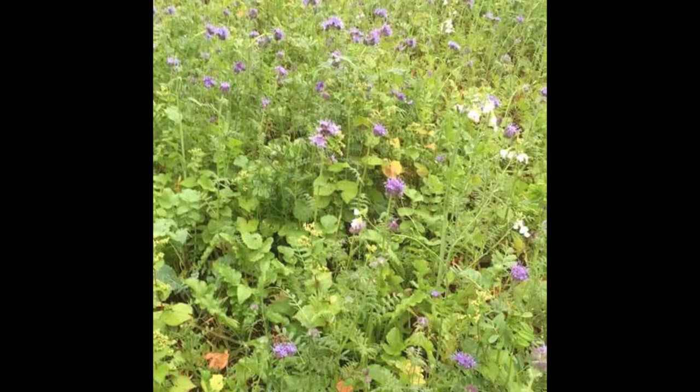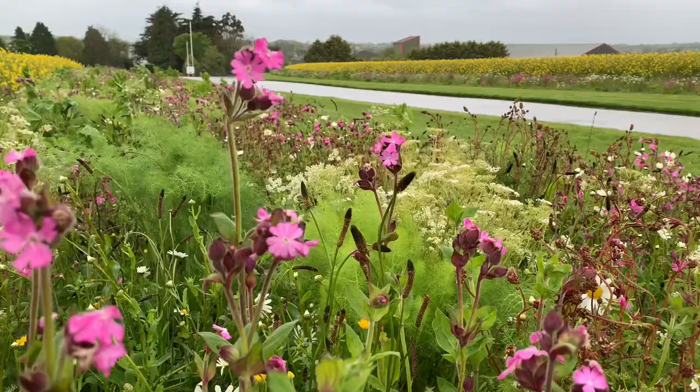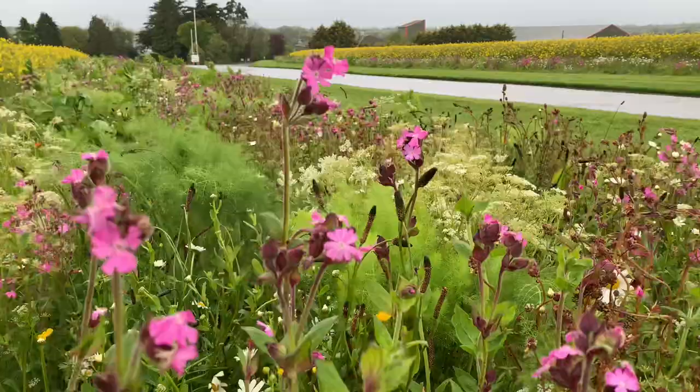We're up to the stage now where we're doing seven or eight-way mixes in terms of cover crops to increase biodiversity. It's been a struggle the last two years with weather, but we have seen a massive benefit to this farm from cover crops.